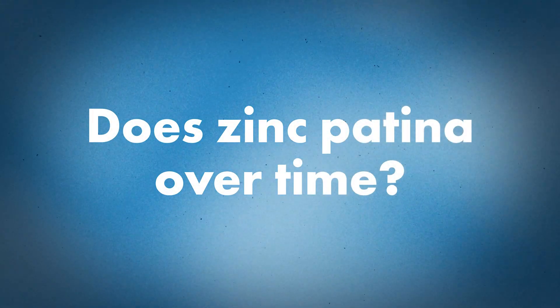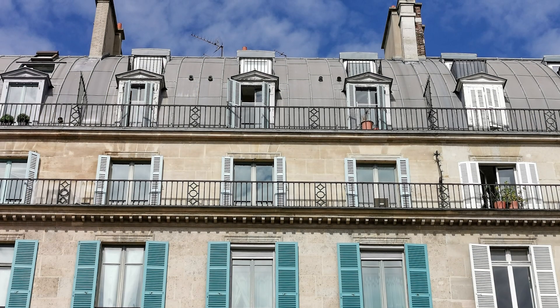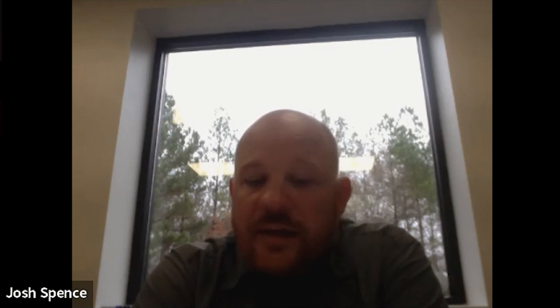Does zinc patina over the years — how does it weather? Yes, that's another pro of architectural zinc: it has a self-healing patina. Within the first two to five years, the metal itself forms a patina on top that protects the integrity of the alloy. If it scratches or gets a blemish, that patina will heal itself and continue to provide protection throughout the roof's longevity.